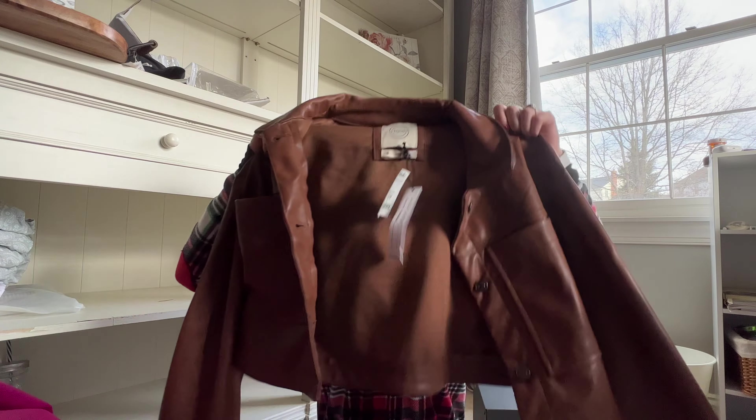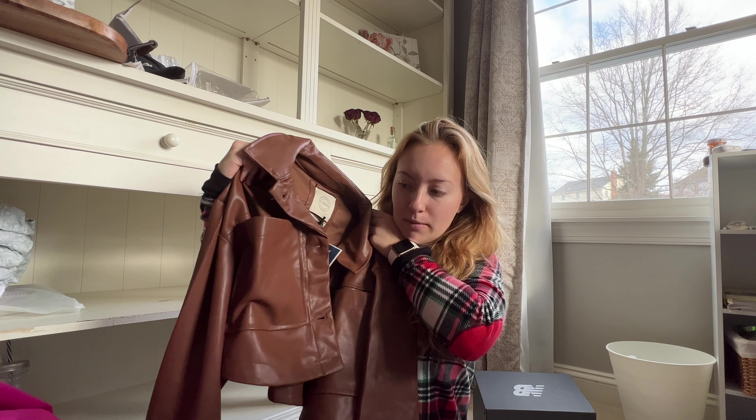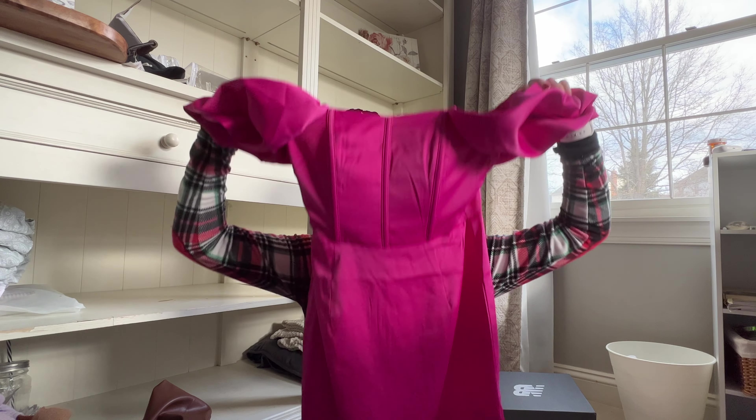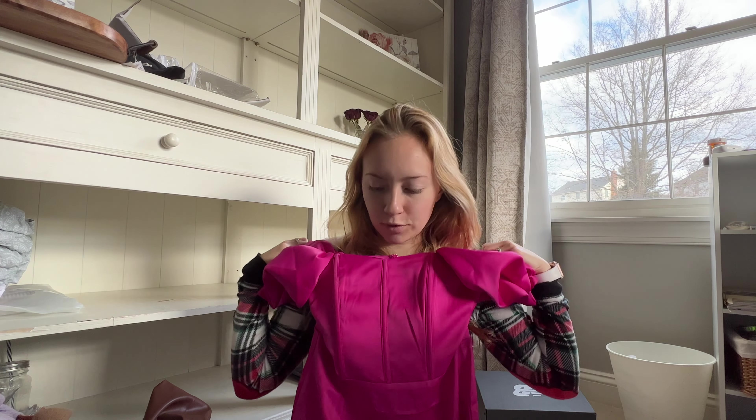So first I'll show some of the clothes I got. I actually picked a lot of this out at Marshalls myself — me and my mom went. This cute leather cropped jacket. This dress is actually Forever 21 and I don't know if I want to wear it for my 21st birthday or what, but it's really cute. It has big poofy sleeves.